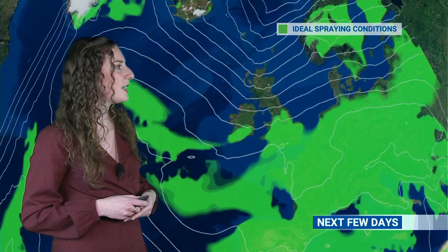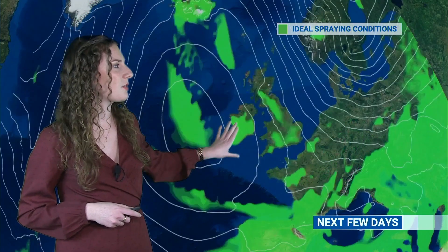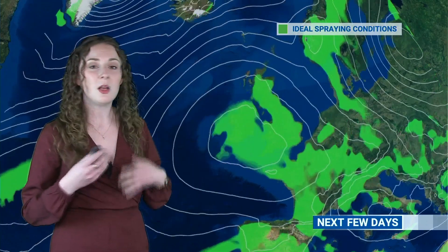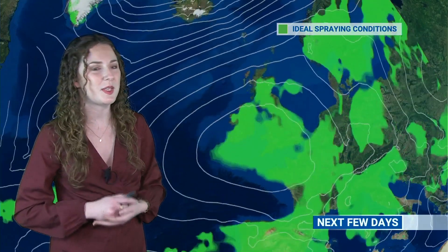Now if you're looking to do some spraying: over the next few days you can see that as those fronts go through on Wednesday there's a bit of a reduction in those green colours — the ideal spraying conditions — but as high pressure builds, these become quite widespread across the map. So plenty of dry weather around and plenty of light winds helping you get that work done on your farm if you need to.